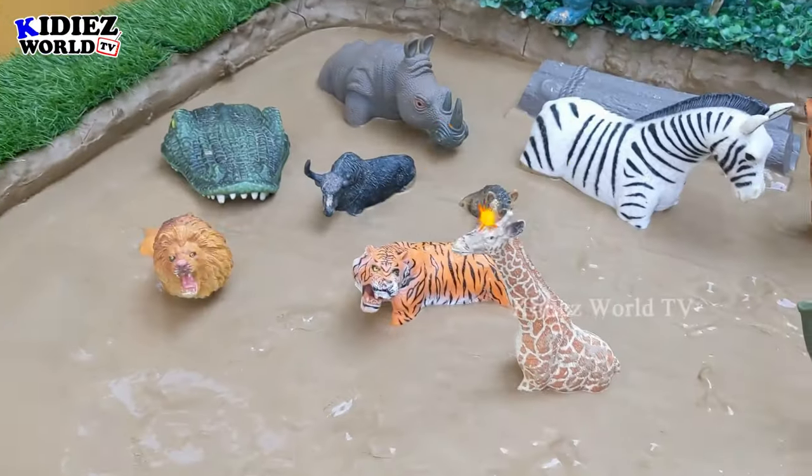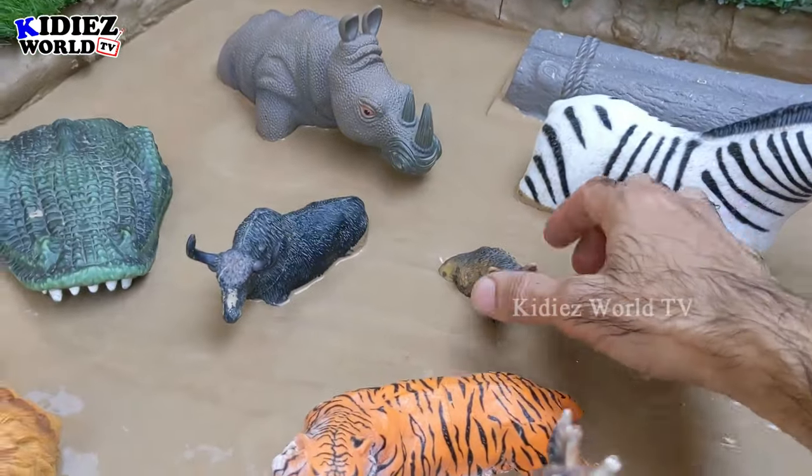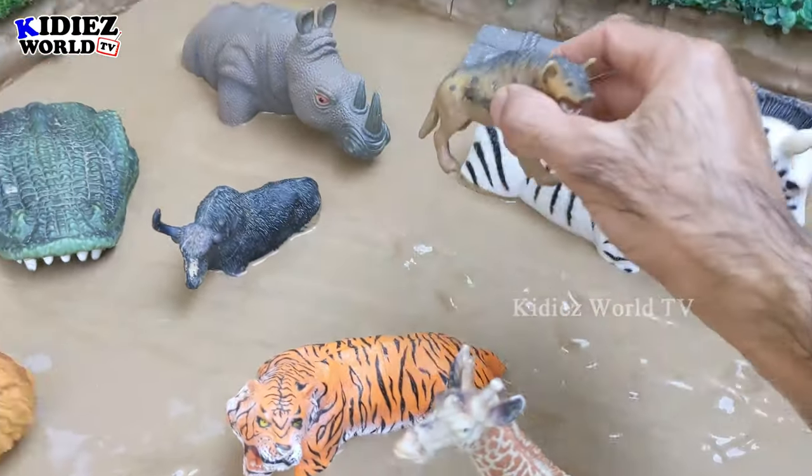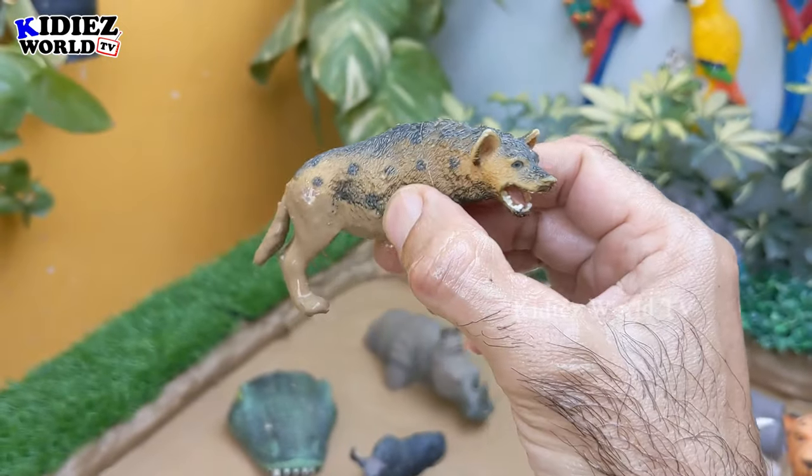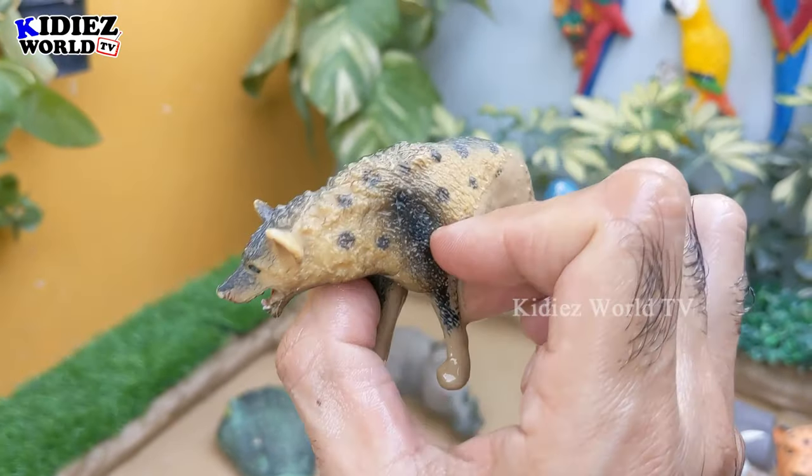Let's see what we have next — we have here a hyena which is in a hiding position, but we will bring him near. The hyena is a carnivore and a very aggressive animal.